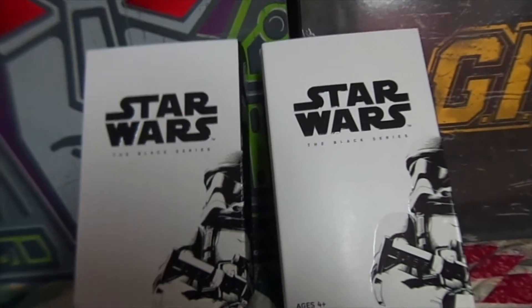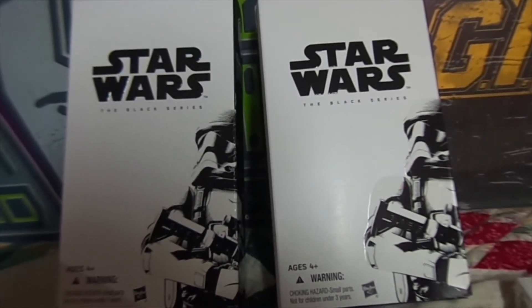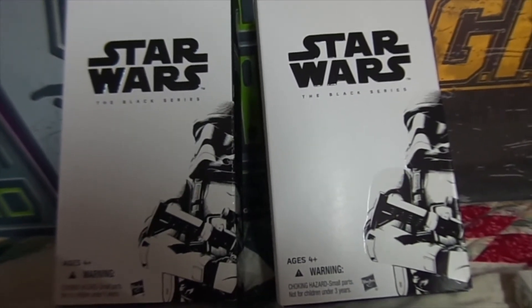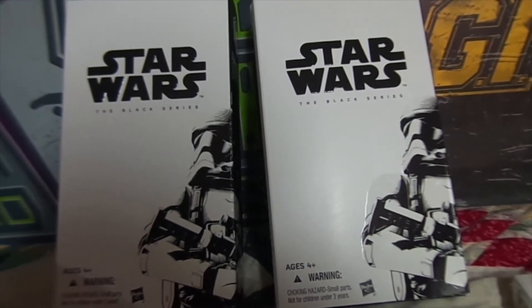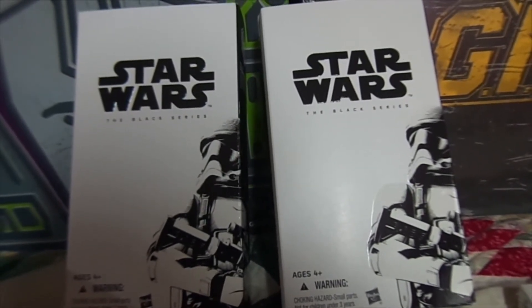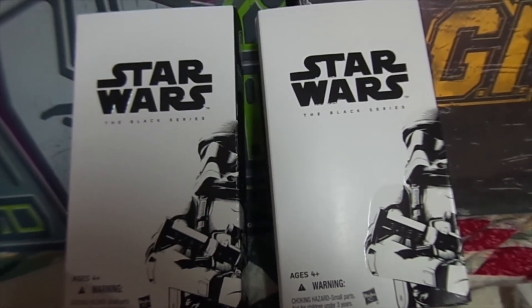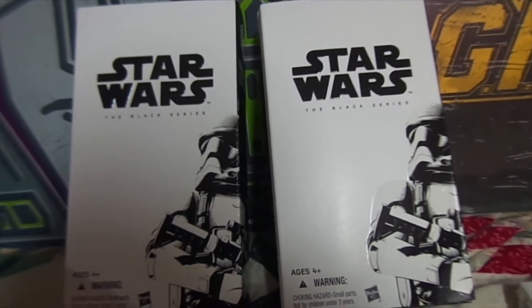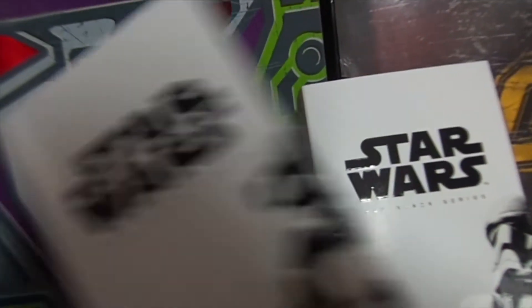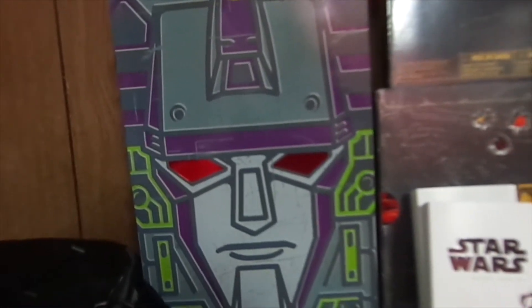These are the Star Wars Black Series Force Awakens Stormtroopers, and they were one of the two most sought-after exclusives from Hasbro this year — they eventually sold out, I think by Saturday. There was a limit of two, and I was lucky enough to get all my Hasbro items this year for the very first time on Preview Night.